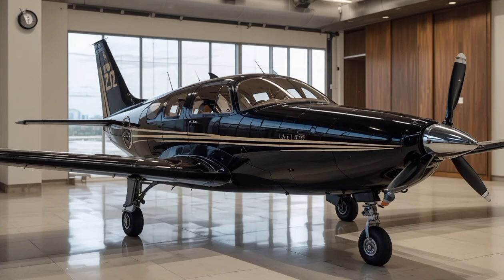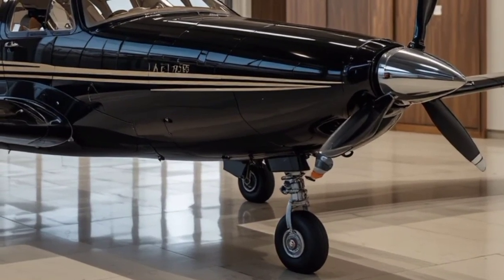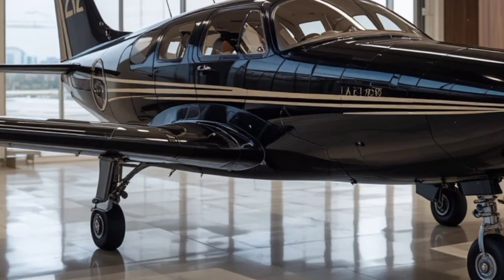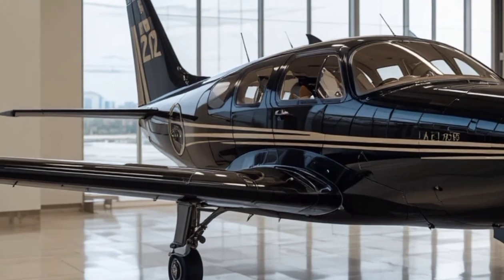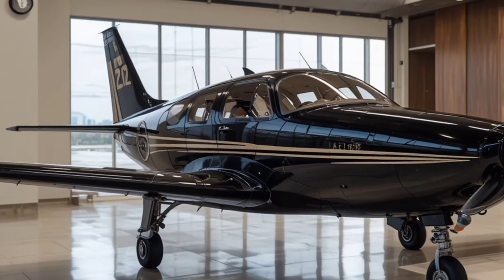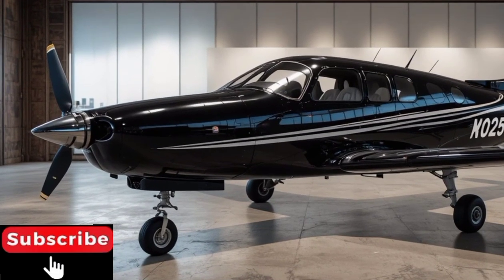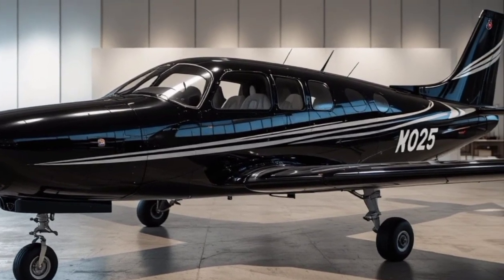Beechcraft has built its reputation on reliability and quality, producing aircraft that consistently deliver exceptional performance. From private owners to commercial operators, their lineup has served countless missions around the world with precision and efficiency. One of the standout qualities of Beechcraft aircraft is the way they blend robust engineering with user-friendly design. They are built to handle demanding environments, long hours, and varied conditions, yet provide pilots with comfort, confidence, and complete control — a major reason the brand has maintained such loyalty among aviators.